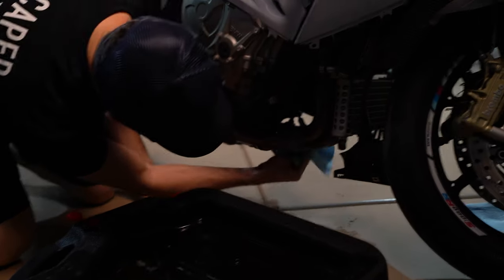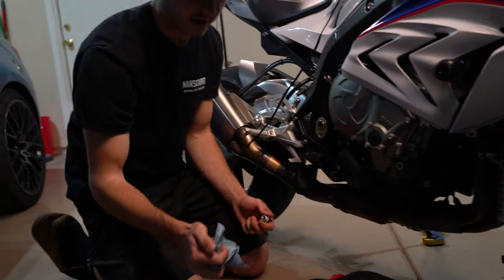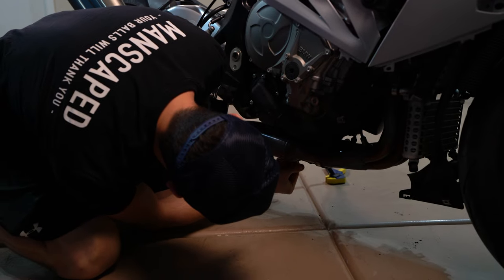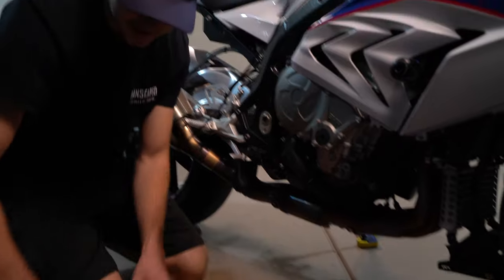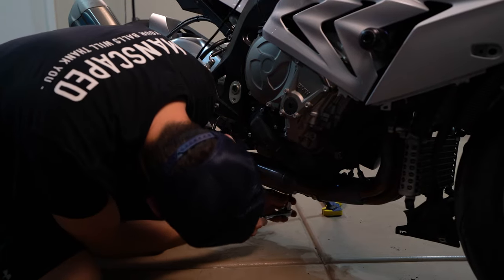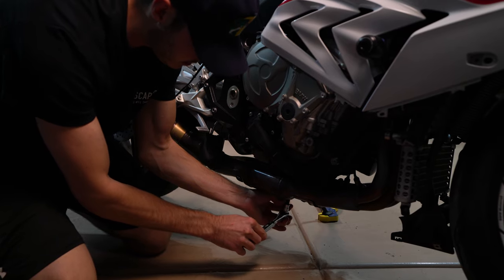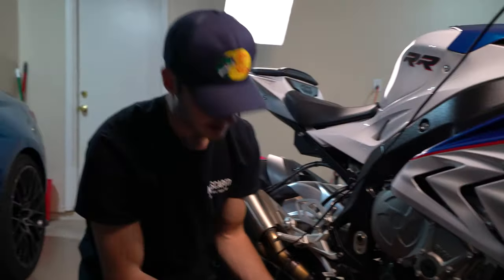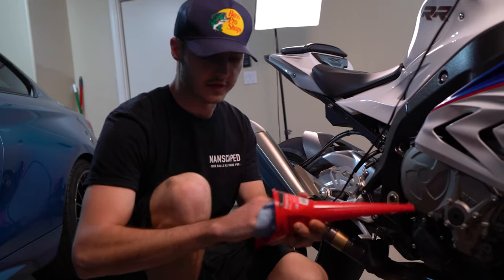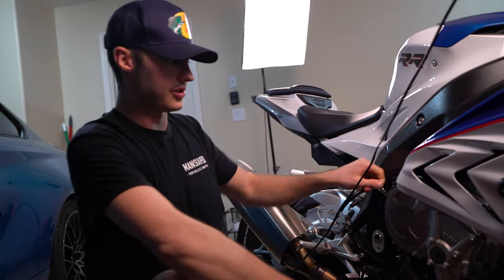I'll pull the drain pan out and wipe up where it's still dripping. A good rule of thumb when doing drain plugs is: put it in, tighten it until it stops, and then all you want to do is just crush that crush washer - you don't need much. That right there should be nice and crushed, everything's good to go. Now we just need to top it off with oil. Make sure your funnel is nice and clean.